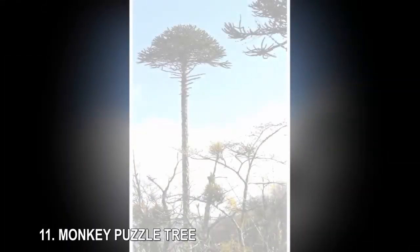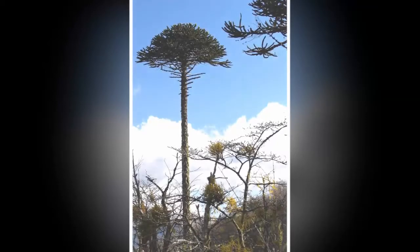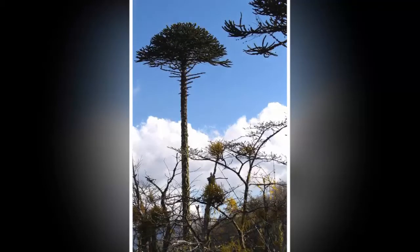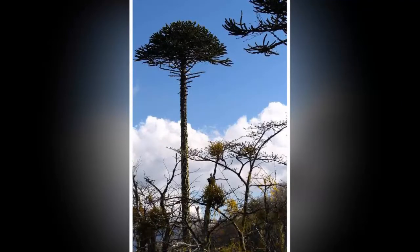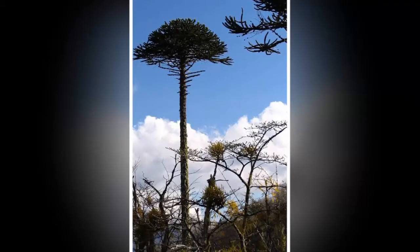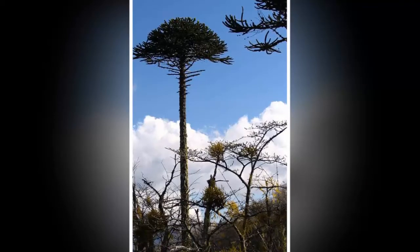11. Monkey Puzzle Tree. The national tree of Chile is certainly a distinctive one. Though the Araucaria araucana is more pyramid-shaped when it's young, it becomes rather top-heavy as it ages — and it can really age. Monkey Puzzles can live to be up to 2,000 years old and reach heights of about 164 feet. As a conifer, it produces edible cones called piñones. About that unusual name: legend has it that in the 1850s, when the trees were becoming popular as decorative plantings in English gardens, noted lawyer Charles Austin looked at one and remarked, 'It would puzzle a monkey to climb that.'